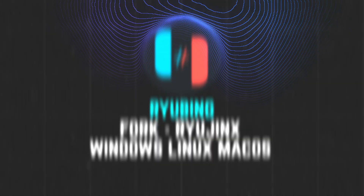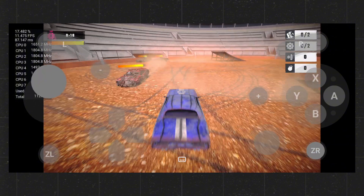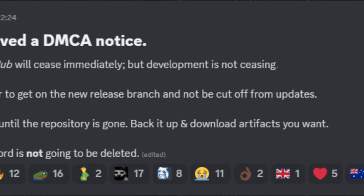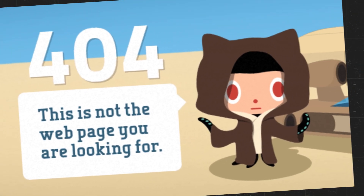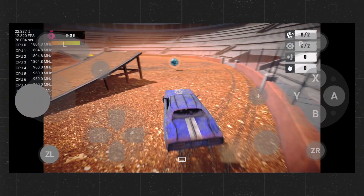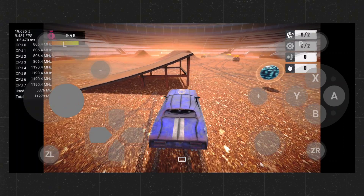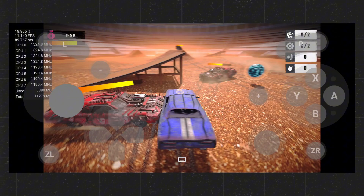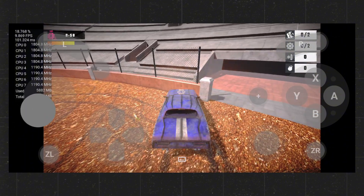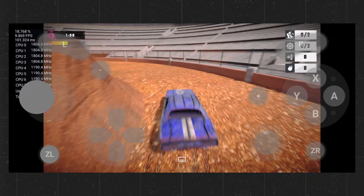After a long wait, Ryujinx has finally arrived on Android as Ryubing. Unfortunately, Ryubing — one of the most well-known Ryujinx forks — recently faced a DMCA notice, leading to the removal of its GitHub repository. However, this does not mean the end of the project. The developers have assured users that Ryubing is still alive, and those who updated their emulator before the takedown can continue enjoying its latest version. The team remains committed to delivering a high-quality emulator, ensuring that most Nintendo Switch games run seamlessly.